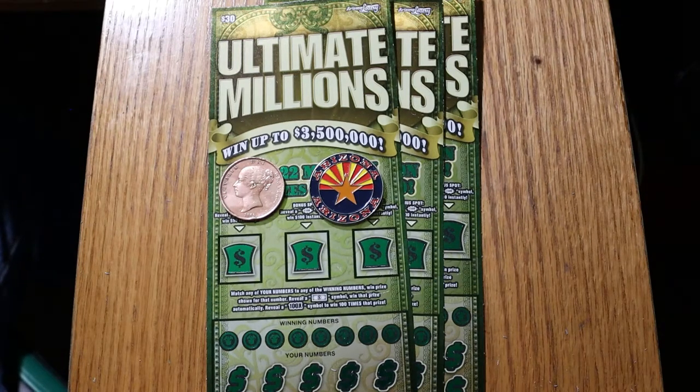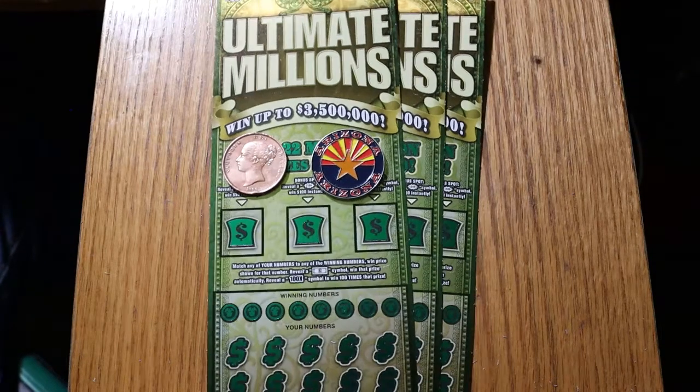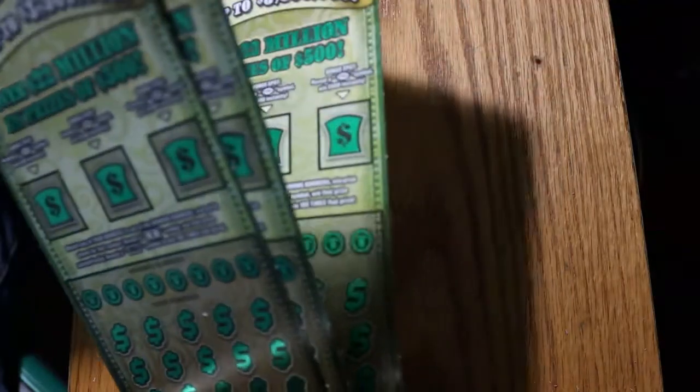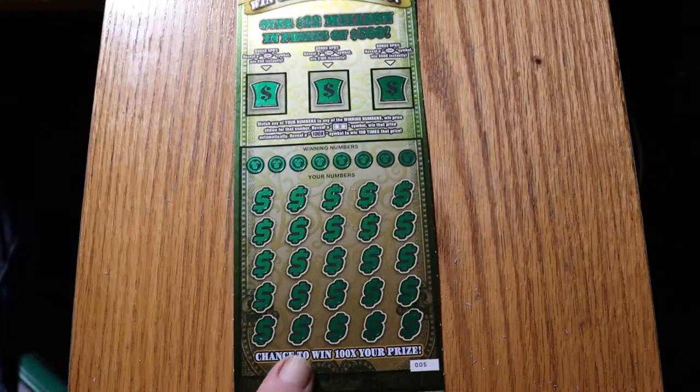I have tickets 5 through 7, 005 through 007. And the book number is 135641. We're going to start with ticket number 5 and work our way up.